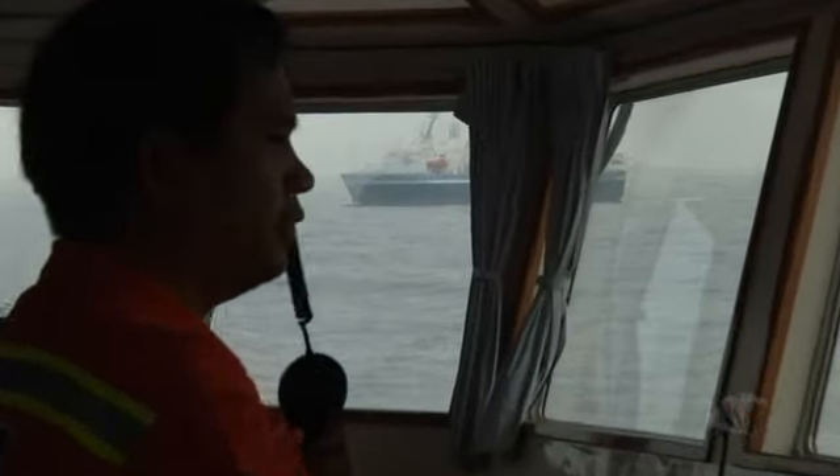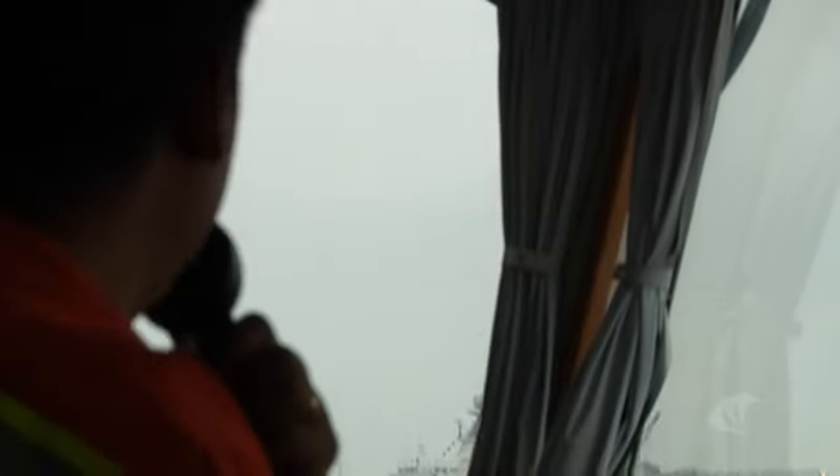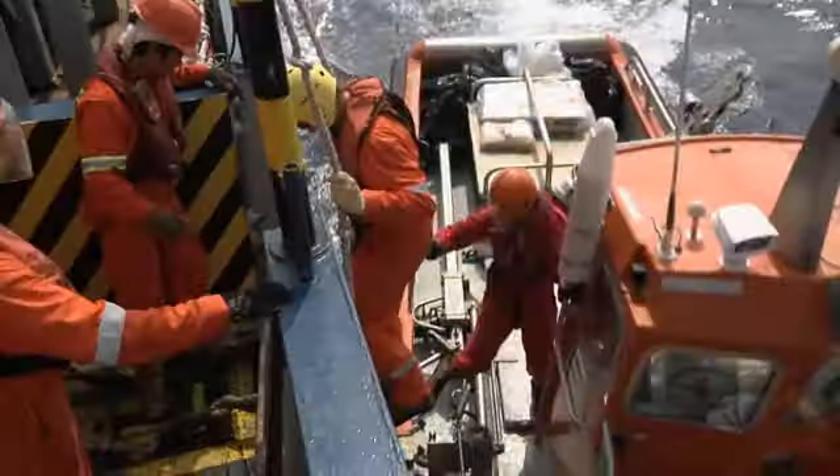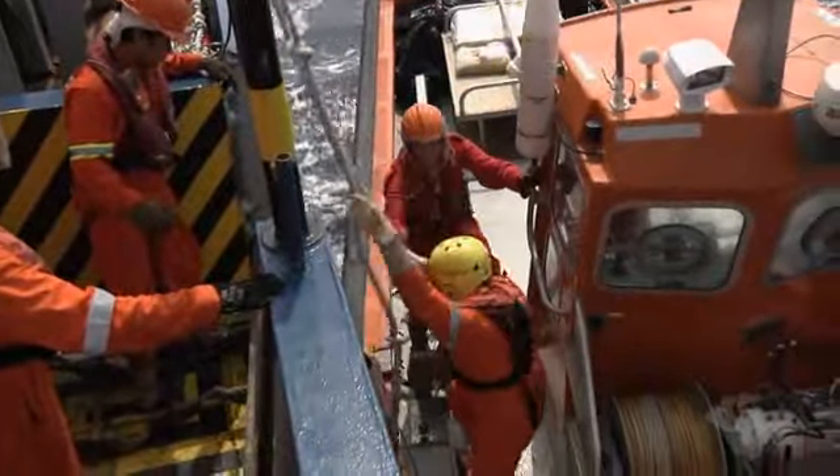You will soon transfer from the vessel you are currently on to another vessel. For this you will need to travel in a small boat. In order to undertake this small boat transfer, you are required to watch this safety video.